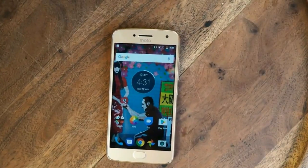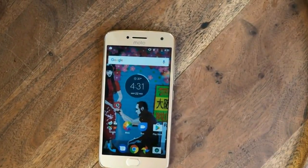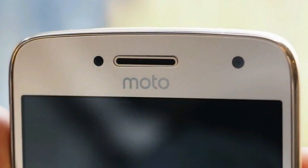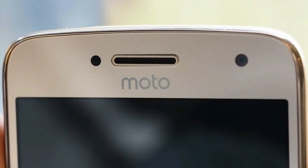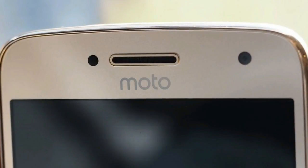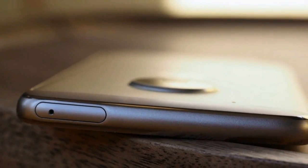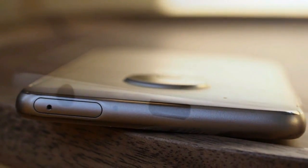Moto G5 Plus release date and price: starts at $229, £249, $399 Australian dollars — cheaper than the Moto G4 Plus. Supports GSM and CDMA networks out of the box. Available now globally, and even cheaper with Amazon lock screen ads in the US.